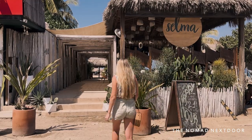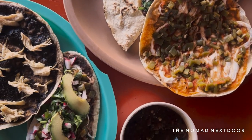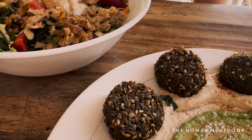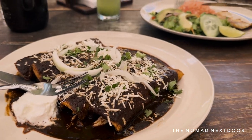Puerto Escondido has a wide variety of restaurants serving up a mix of traditional Mexican food and exotic cuisines. There are hundreds of delicious restaurants to choose from, but in today's video I've narrowed my list of favorites down to eight restaurants. I'll be sharing a range of places that satisfy different needs.